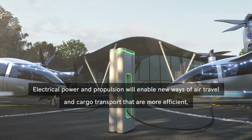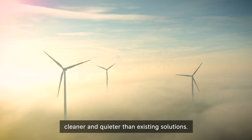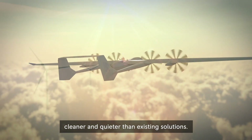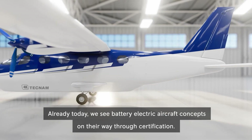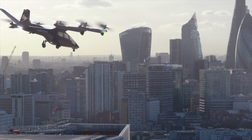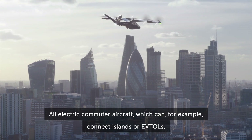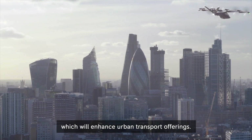Electrical power and propulsion will enable new ways of air travel and cargo transport that are more efficient, cleaner and quieter than existing solutions. Already today, we see battery electric aircraft concepts on their way through certification — all electric commuter aircraft which can, for example, connect islands, or eVTOLs which will enhance urban transport offerings.